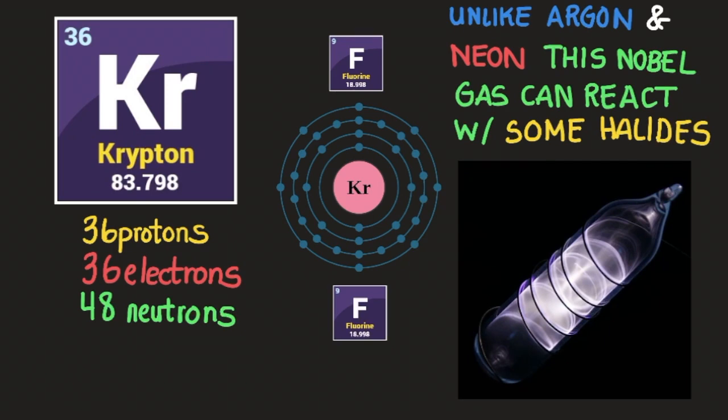Hello everyone, today we're going to talk about element number 36 on the periodic table, krypton. Krypton has 36 protons, 36 electrons, and contrary to what you would think or expect, it has 48 neutrons.